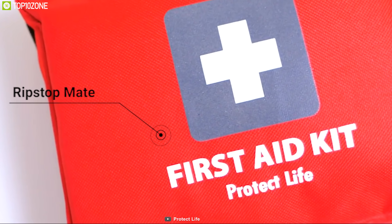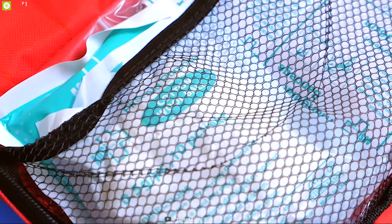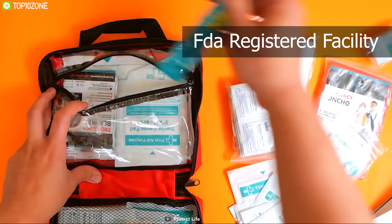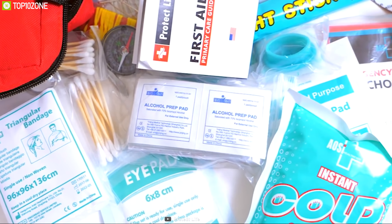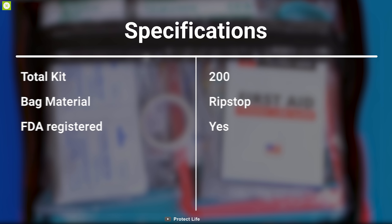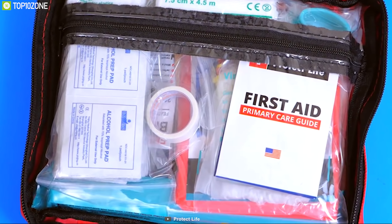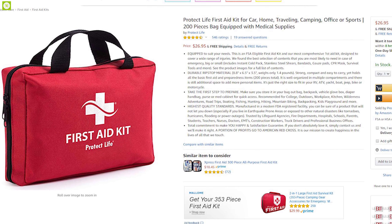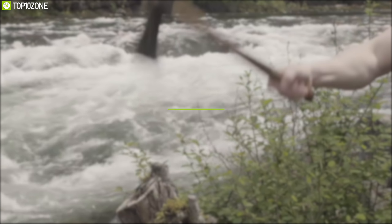A first aid kit can become handy in a bug out situation where medical supplies can become scarce. That's why you should have the Protect Life First Aid Kit to stay prepared for any situation. This kit is designed to cover a wide range of injuries and includes cold-packed stainless steel shears, band-aids, gauze pads, and many more. Its carrying bag is made from durable ripstop material and offers up to 200 pieces of basic first aid and preparedness items.